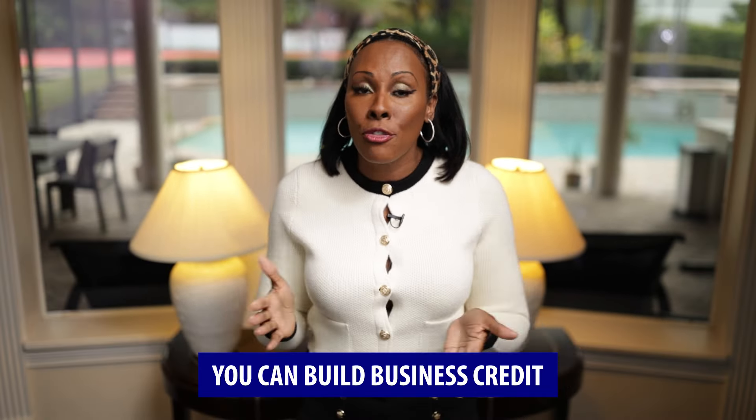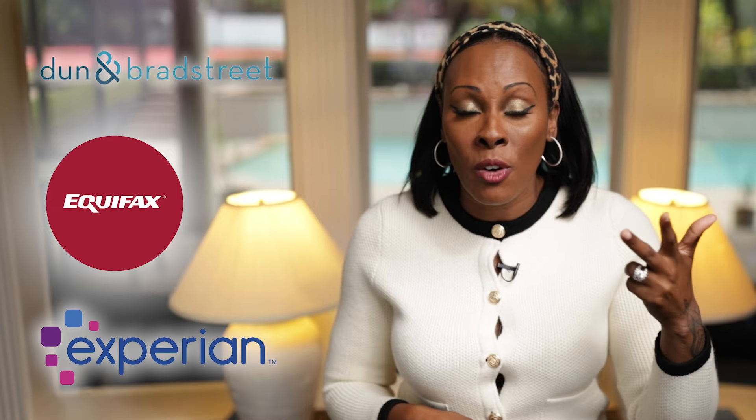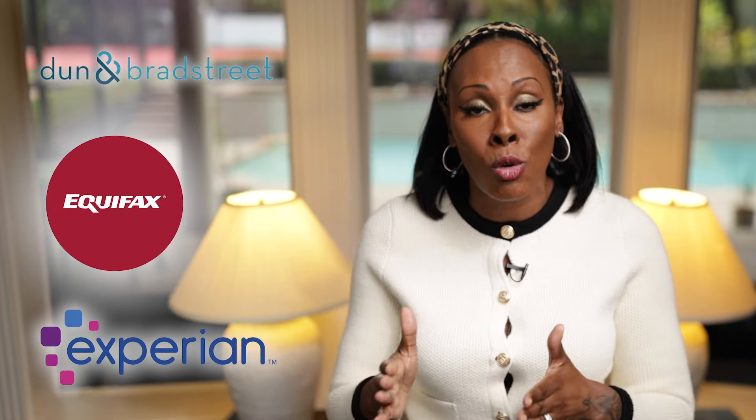The first thing you need to know is you literally can build business credit. Business credit is different from personal credit. You may have already heard about Dun & Bradstreet, Equifax Business, and Experian Business — those are the 3 business credit bureaus, and they are different from the personal credit bureaus which are TransUnion, Equifax, and Experian. The personal bureaus report your personal credit trade lines, but the business credit profile is entirely separate and will only report business credit trade lines. Therefore, any business can start building business credit and get business funding.